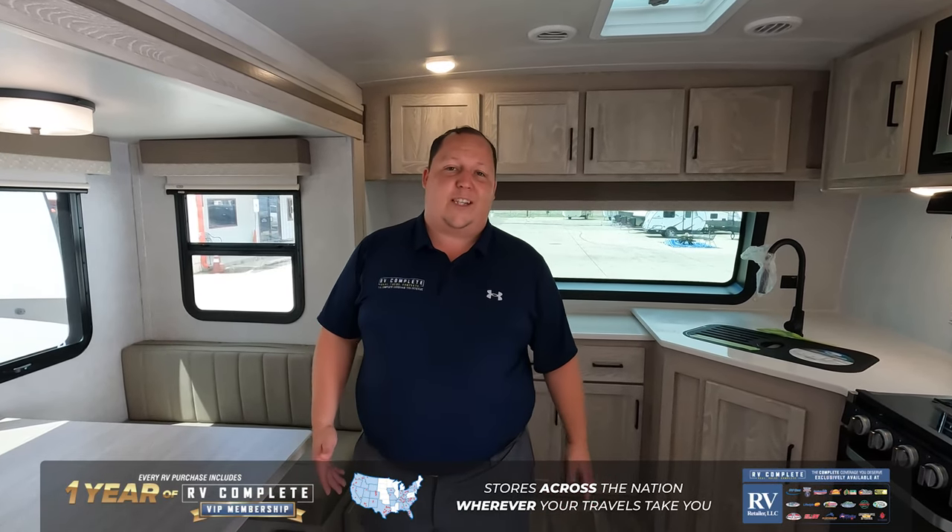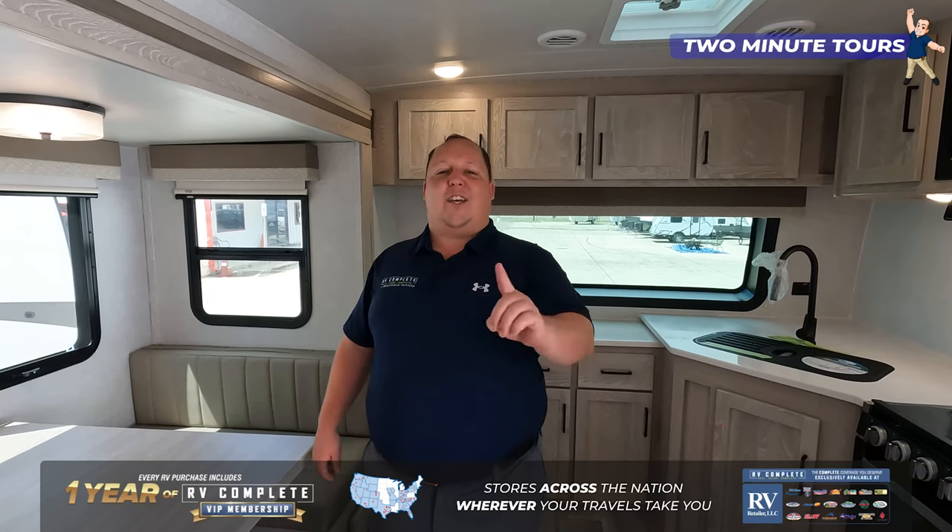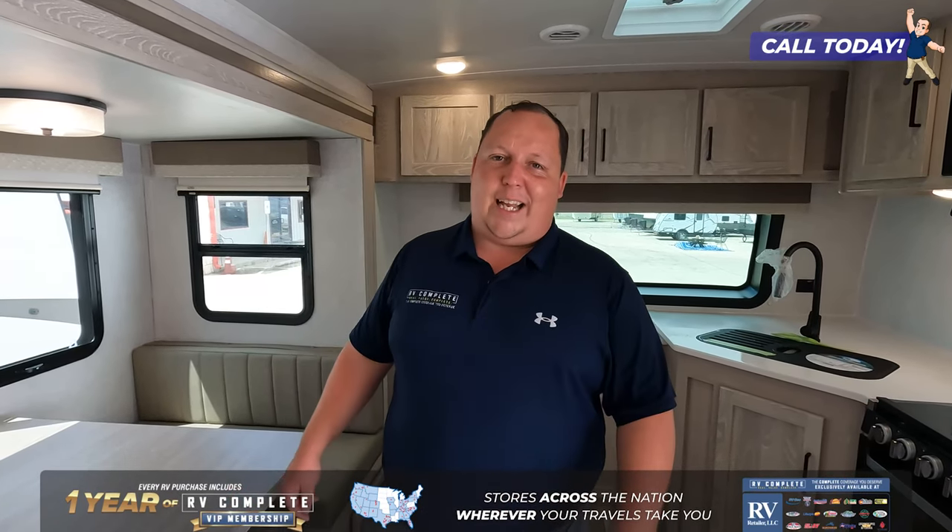That's a quick two-minute tour of the Forest River Flagstaff. Thank you guys so much for watching. If you're interested in learning more and purchasing one of these units, click the link down below — a member of our team will reach out to you and get you a phenomenal price. Or, if you want to learn more and see the full in-depth review, check out our YouTube channel, Matt's RV Reviews Towables. Thank you guys so much for watching, we will see you next time.